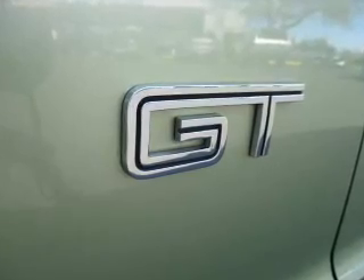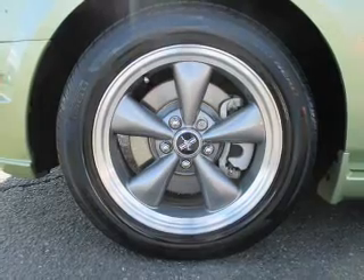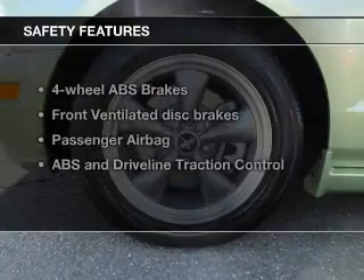Keyless entry, power door locks, power windows, cruise control, and AM-FM stereo with multi-disc CD changer, power mirrors, power steering. If safety is a high priority, rest assured knowing these top safety components are included.